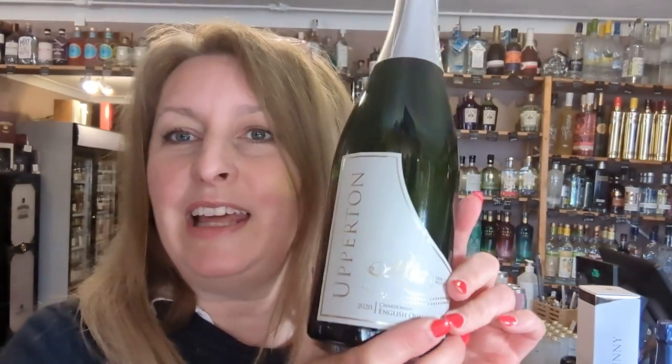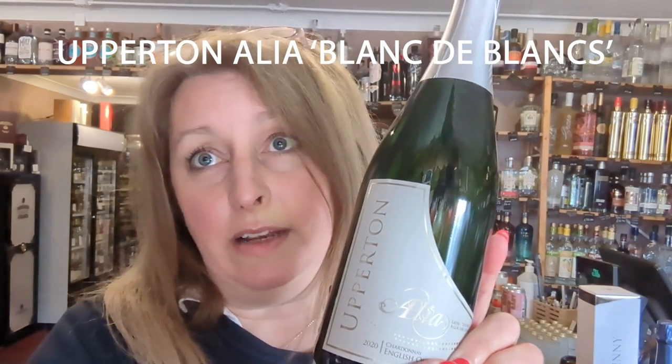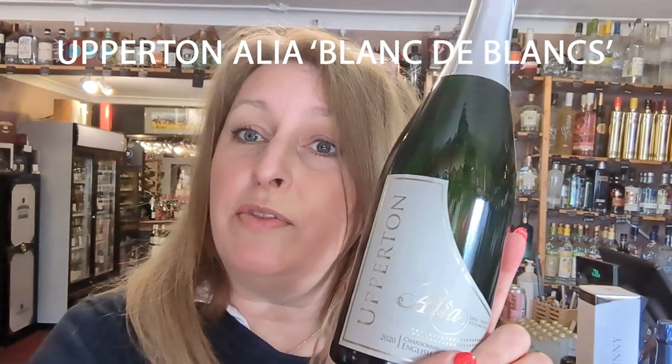And now the moment you've all been waiting for — I've chosen the Upperton Allier as the Thirsty Thursday Wine of the Week, basically because I really love it. Which brings the price down from £34.99 to £31.50. I do hope you like it too, and I hope you have a wonderful weekend celebrating. Like and subscribe if you can, and I'll see you next week. Happy Drinking Team! Take care, bye!